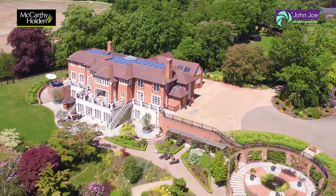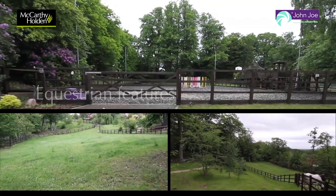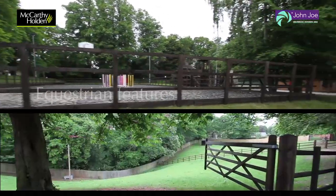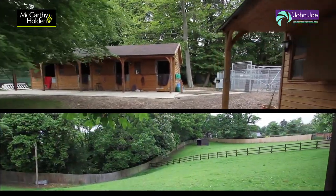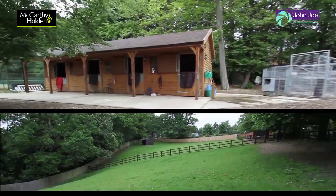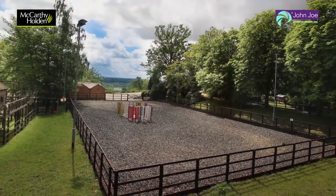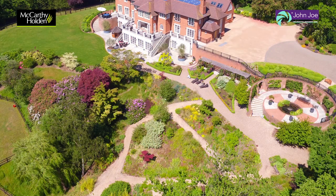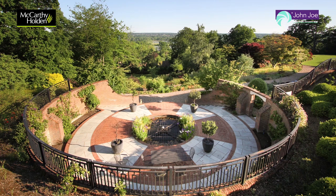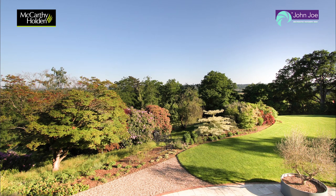Within the six acres or so of grounds there are excellent equestrian facilities including stabling, a sand school and paddocks. There is a five car garage block and of course the beautifully landscaped formal gardens.